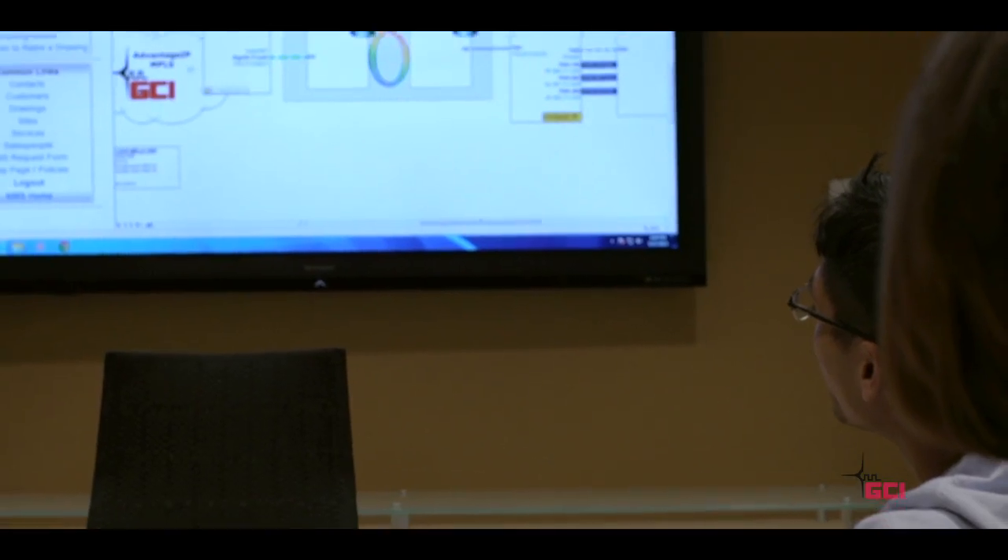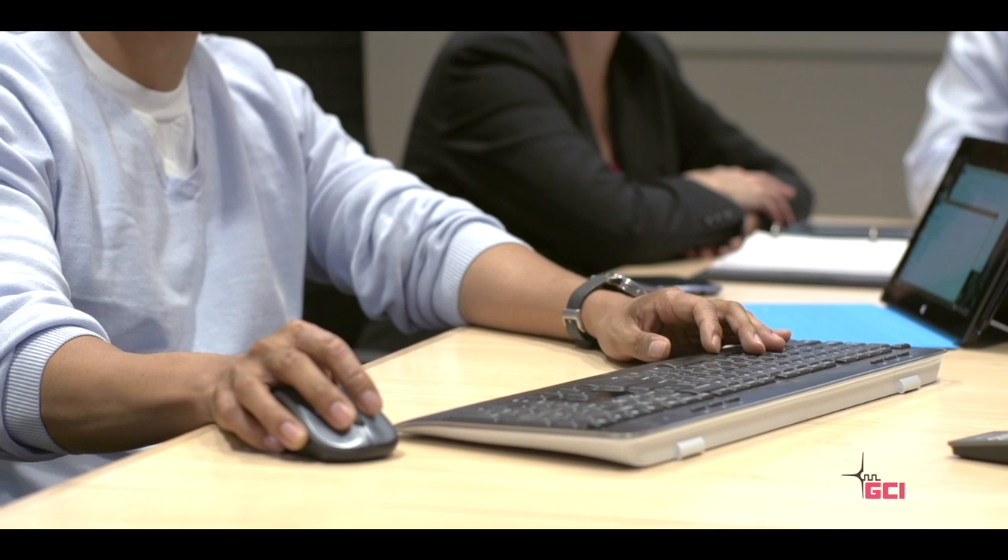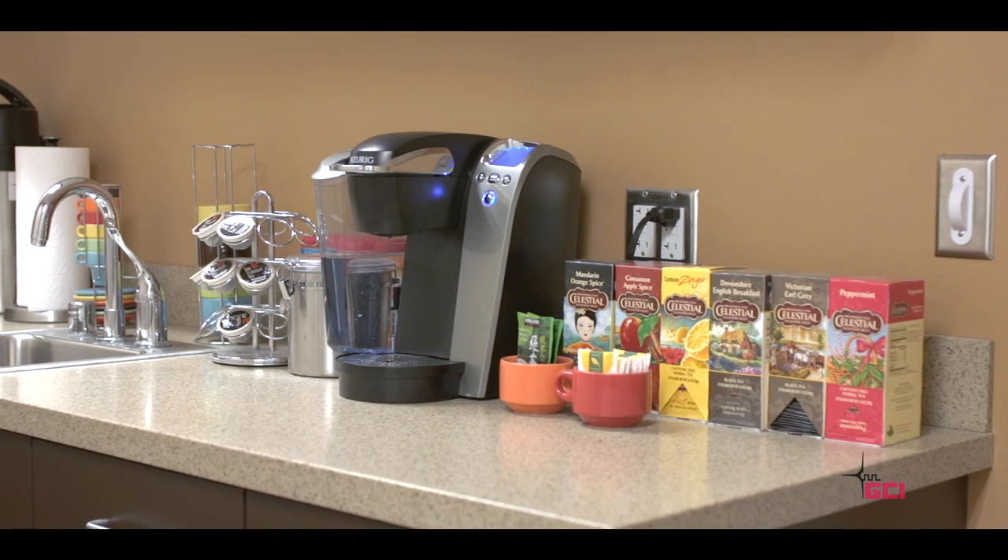For your convenience, a conference room is available for customer use, complete with video conferencing, internet, and phone service. Additional amenities include a microwave, refrigerator, and coffee bar, making equipment installations and setup more convenient and comfortable for your team.